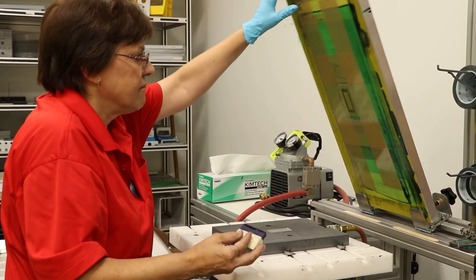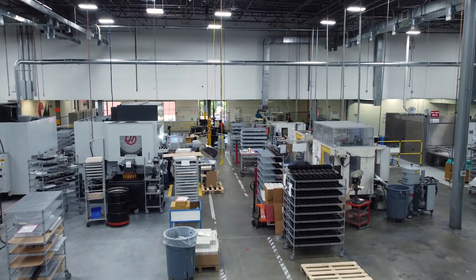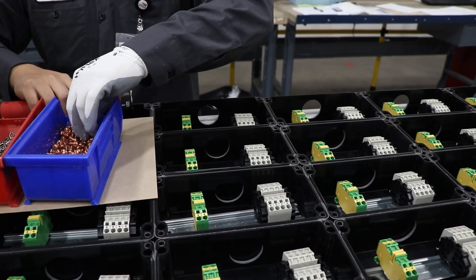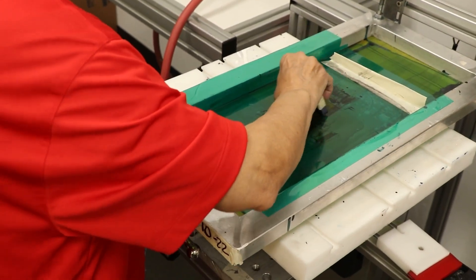I've been here for 15 years. What keeps me here is I love moving around to the different positions. I've been in quality, assembly — and that includes masking, putting enclosures together, putting ATEX together, which is putting components inside. I'm in silkscreen right now, and I love it.